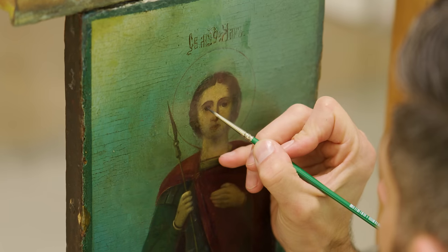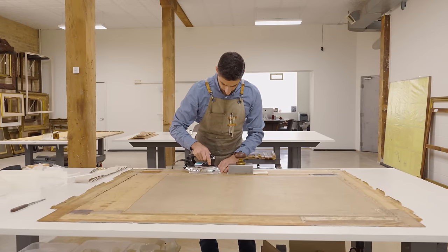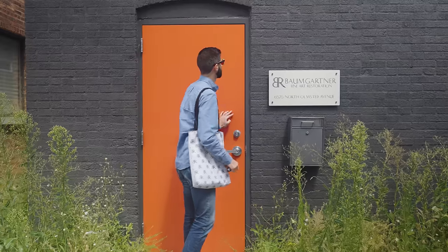I'm Julian Baumgartner. As a fine art conservator over the past two decades working to preserve artworks, I've been fortunate enough to meet and work with some of the most talented, driven, and interesting people in the arts. And now I want to take you into their worlds, to meet them, hear their stories, and share their passions. So join me as we go Behind the Canvas.